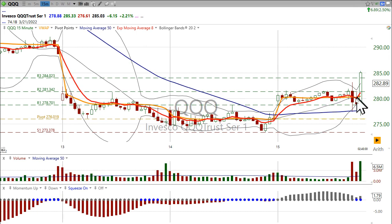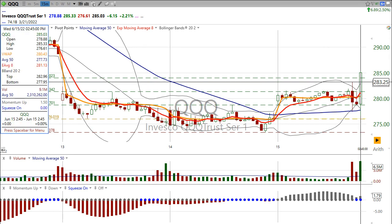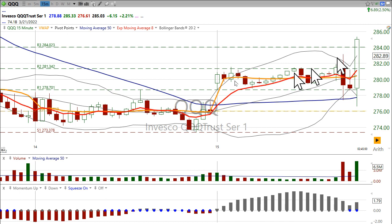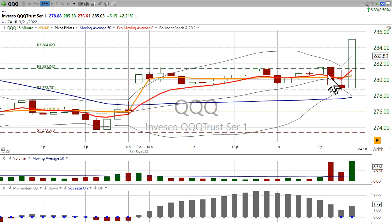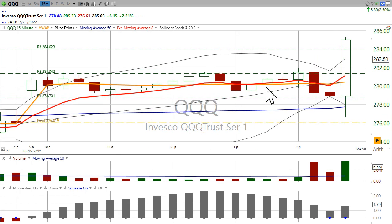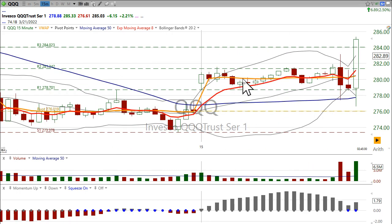So this was really, on a very short-term basis for day trading, the time that you could buy it. This is a 15-minute chart — we can cut it down to a minute and get an earlier buy point. But what I wanted to show you is this: the volume-weighted average price, that's this orange line. That's the average price that a stock trades at according to volume — so it's weighted by volume, not by price.